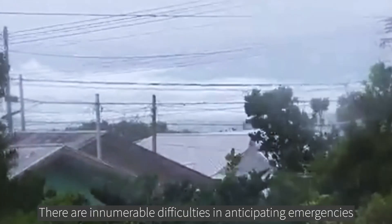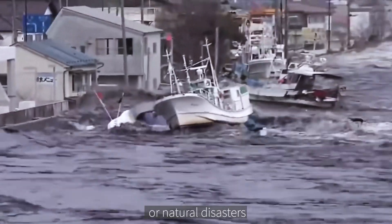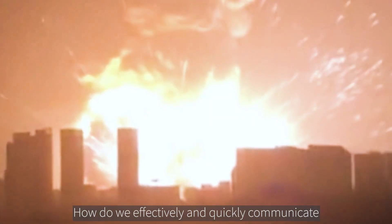There are innumerable difficulties in anticipating emergencies or natural disasters. How do we effectively and quickly communicate and relay information to the command center?